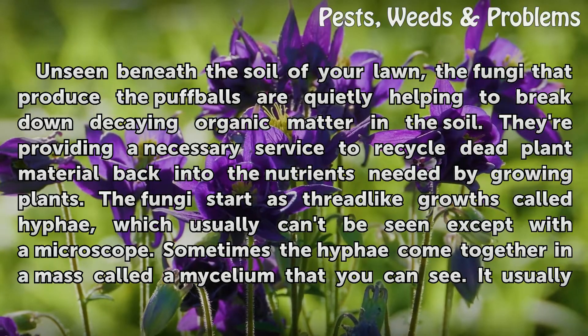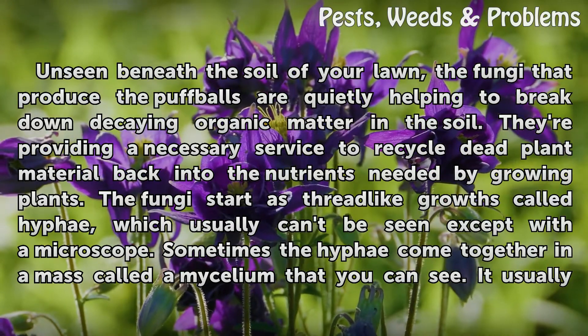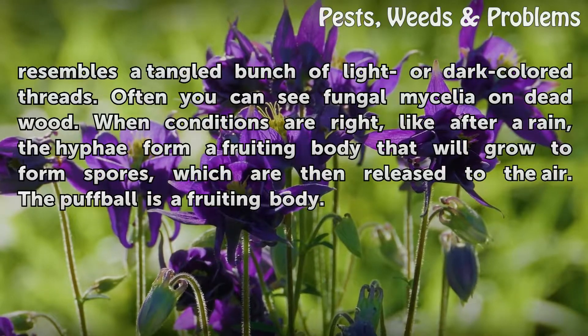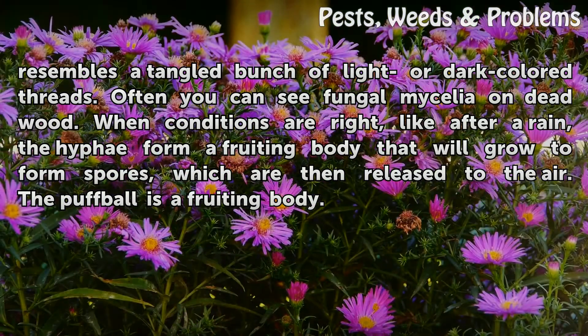The fungi start as thread-like growths called hyphae, which usually can't be seen except with a microscope. Sometimes the hyphae come together in a mass called a mycelium that you can see, usually resembling a tangled bunch of light or dark-colored threads. Often you can see fungal mycelia on dead wood.